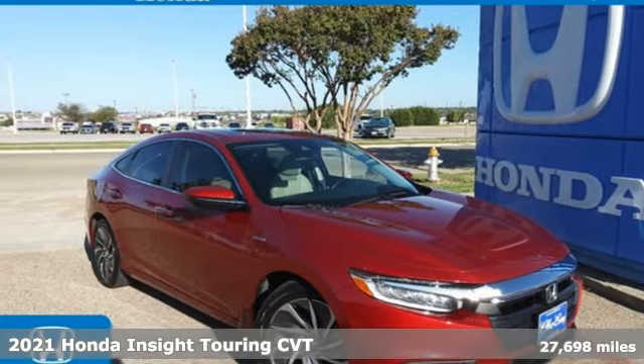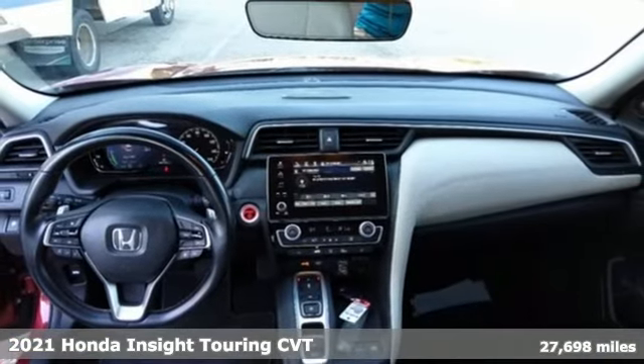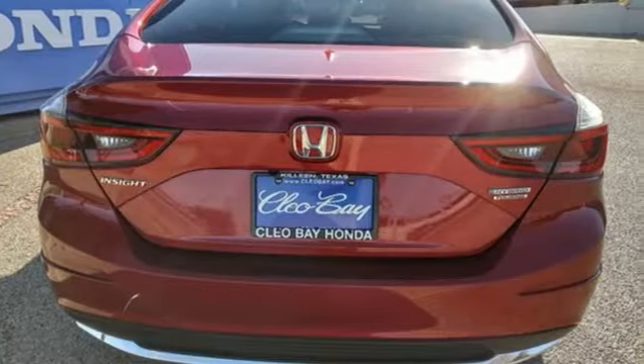It's a certified 2021 Honda Insight. When it comes to being in tune with your sense of style, fun, and concern for the environment, nothing matches the Insight.